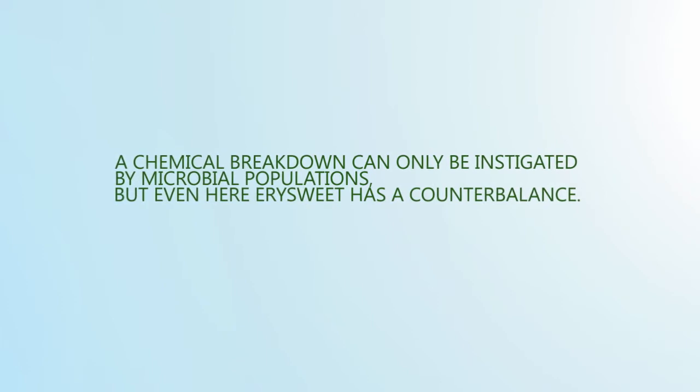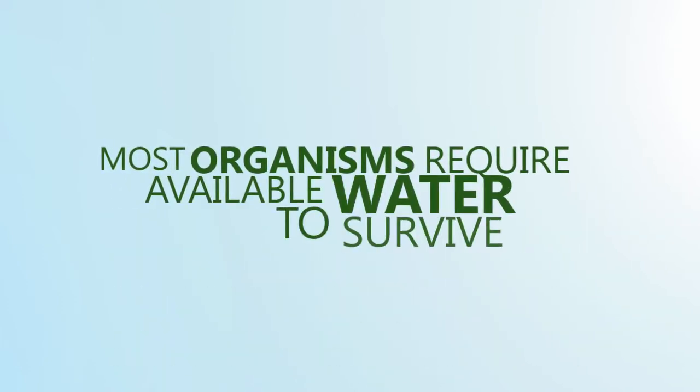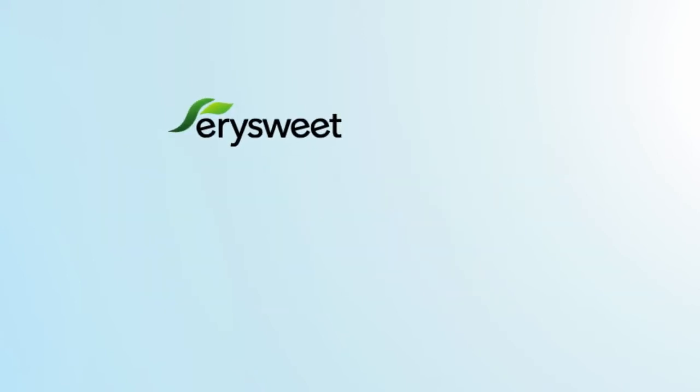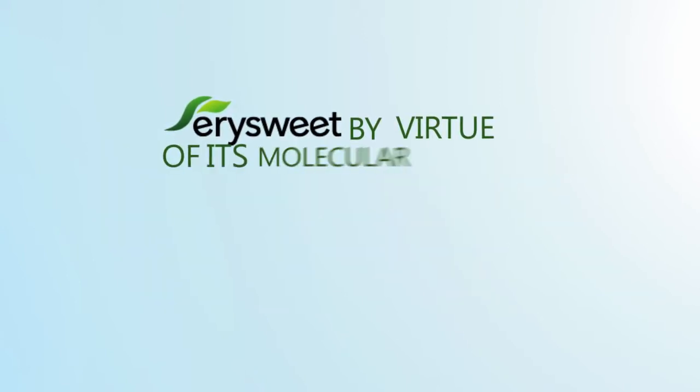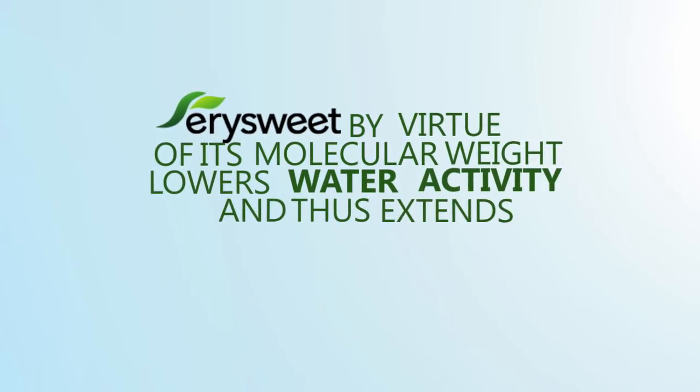A chemical breakdown can only be instigated by microbial populations. But even here, YourSweet has a counterbalance. Most organisms require available water to survive. YourSweet Erythritol, by virtue of its molecular weight, lowers water activity and thus extends shelf life.